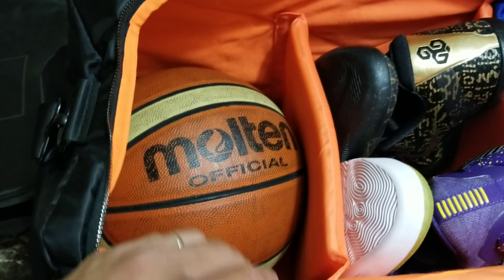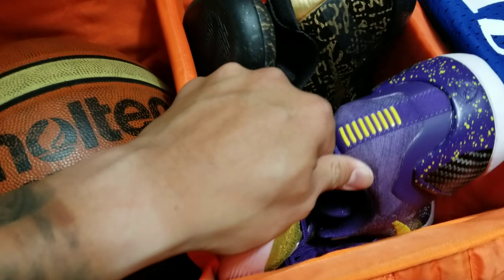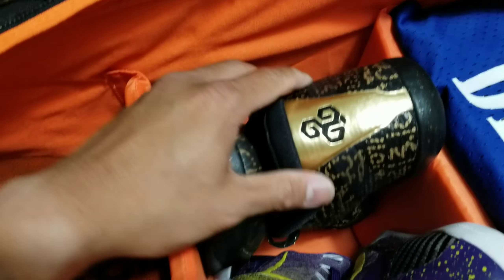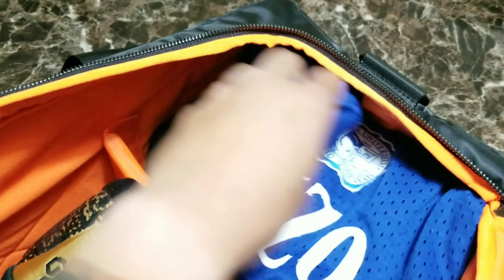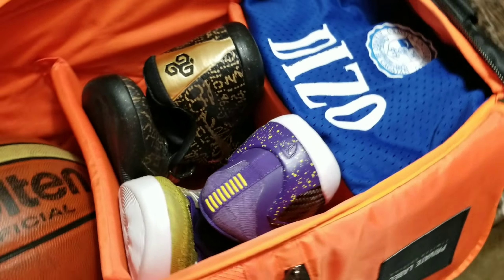Another example: if I'm going to go hoop, I can fit my basketball, two pairs of shoes for balling, and places for my clothes — that's a uniform. Shout out to CDO, Xavier University — that's a jersey in there.